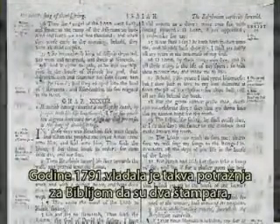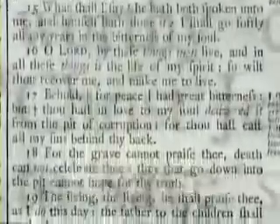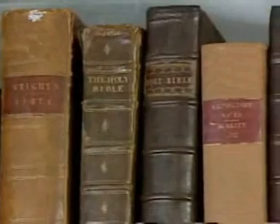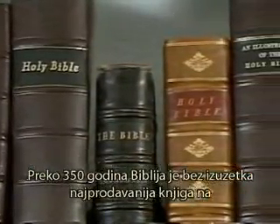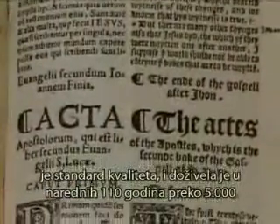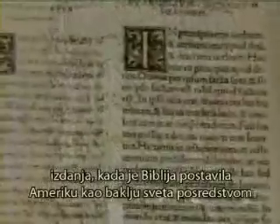In 1791, there was such a demand for Bibles that two printers, Isaac Collins and Isaiah Thomas, published the first family Bible. This would establish the Bible in the 200-plus years to follow as the best-selling book year in and year out in America. In the English-speaking world, the Bible has been the best seller without exception for over 350 years. Thomas and Collins Bibles set the standard of excellence that would see the Bible through 5,000 editions over the next 110 years as the Bible would establish America as the great light of the world through the agency of Bible societies and missionaries.